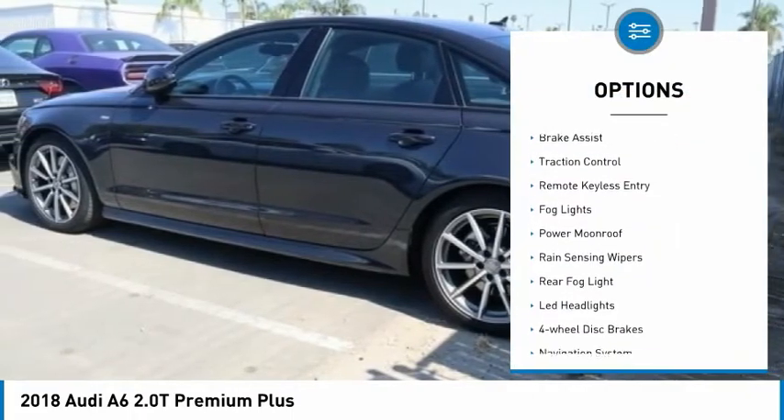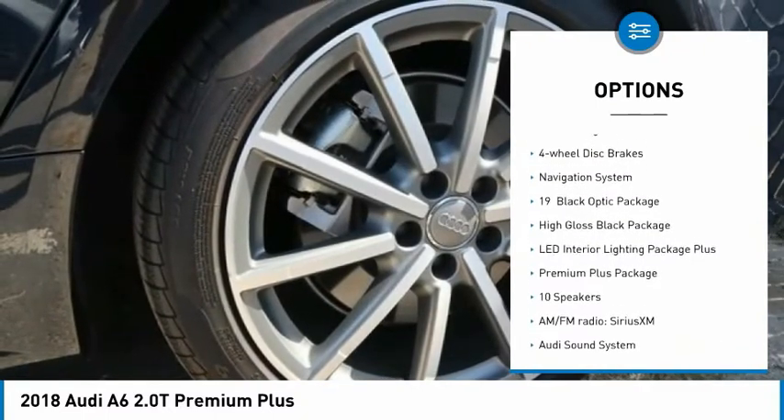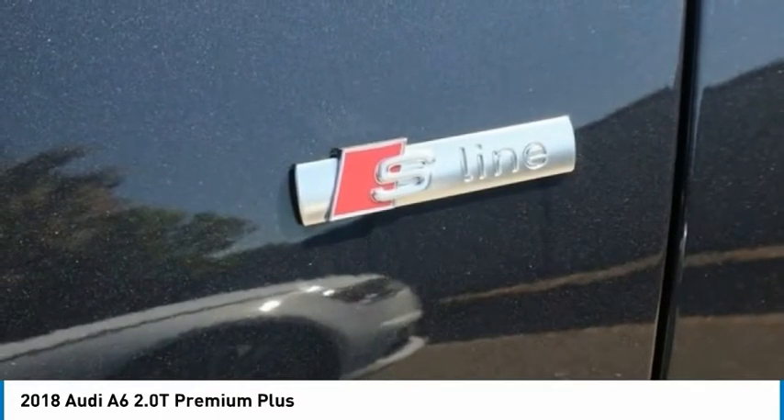Electronic stability control, brake assist, traction control, remote keyless entry, fog lights, power moonroof, rain-sensing wipers, rear fog light, LED headlights, four-wheel disc brakes.